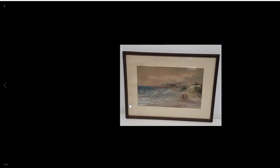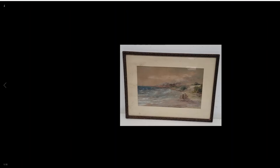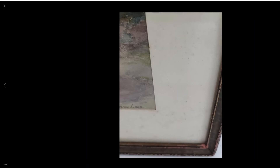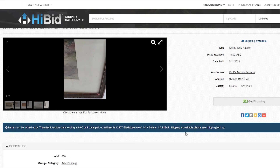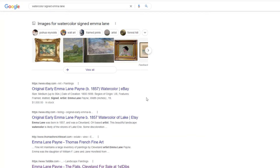Here's another piece from a recent video — a watercolor. Just given the frame and overall style, it looks fairly old. You can clearly see the signature says 'Emma Lane.' The matting has some discoloration spots, probably from being stored somewhere humid, but that can easily be rematted — I wasn't too worried about it. The listing just says 'vintage signed framed watercolor beach scape' — no mention of the artist in the title or description.